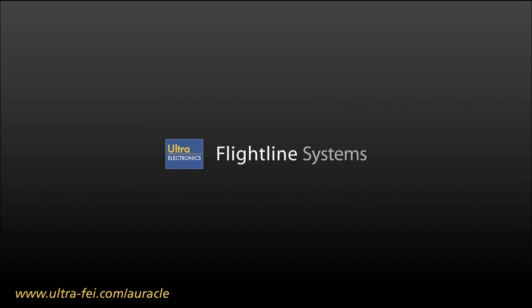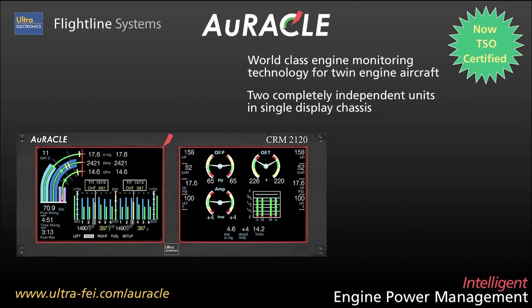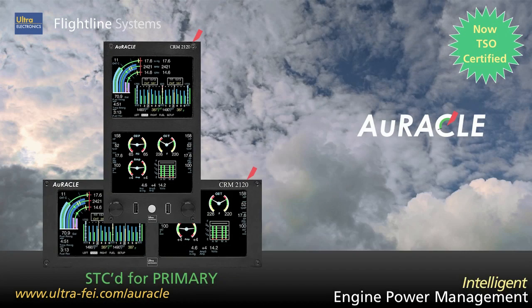Flightline introduces the Oracle Engine Power Management System for twin-engine aircraft. Featuring independent glass panel units and horizontal or vertical form factors, Oracle provides reliable access to all your critical engine data, and it's STC'd for primary. It's the best co-pilot you'll ever have.